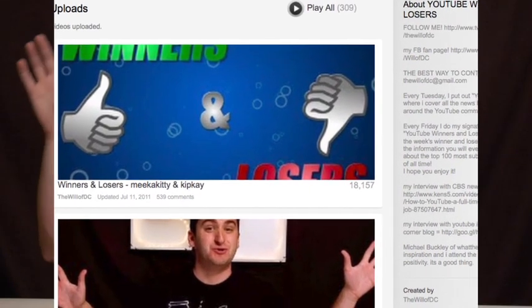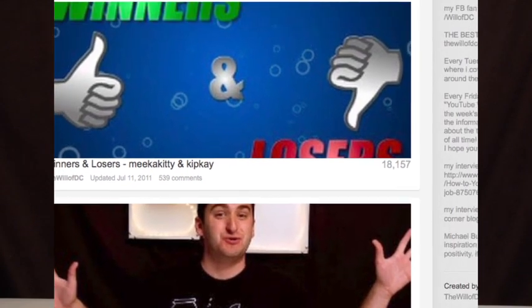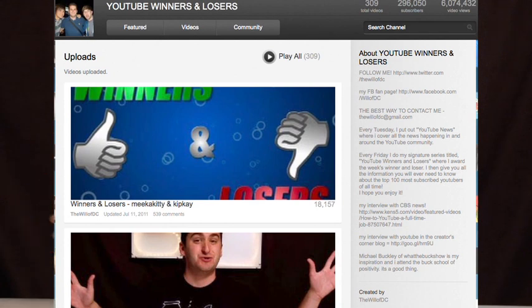Then there's the blogger template, which is the one I'm using and the one I think is the best. Basically you have every single one of your videos listed in reverse chronological order — no autoplay, but your most recent videos so people can click on one and then the next. I really like the blogger template.